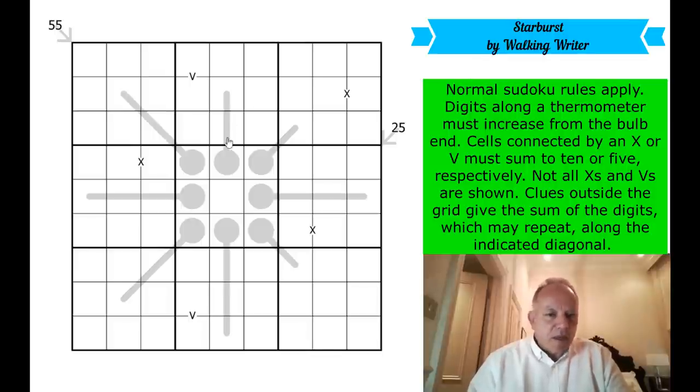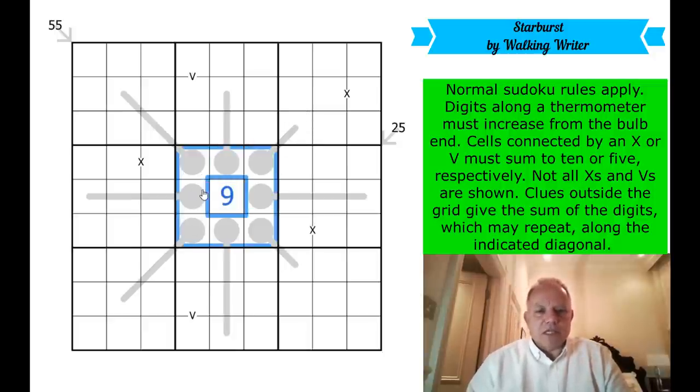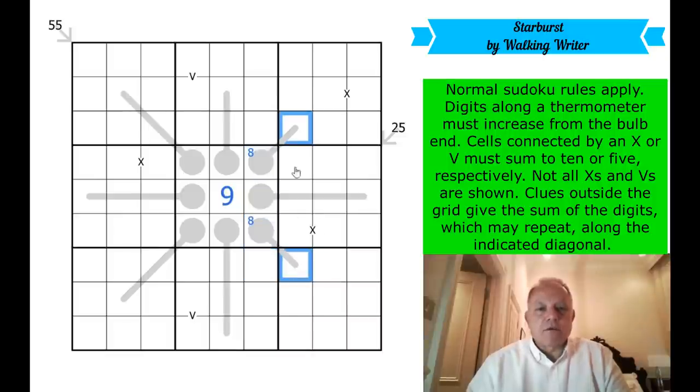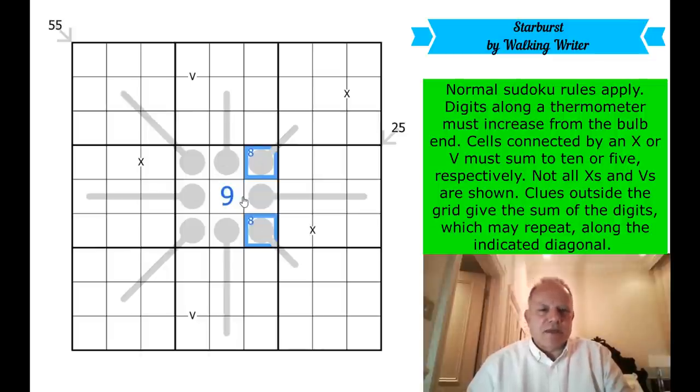Two things occurred to me while talking through the rules. First, we've got all these bulbs in the center, so the first question is: where does nine go? It can never go on a bulb on a thermo, so nine goes in the middle. Where does eight go in the same box? It's got to be in one of these two cells, because they only have one more cell — if eight were here, you'd need nine then ten, which is impossible. So one of those is an eight, and one of those is a nine.